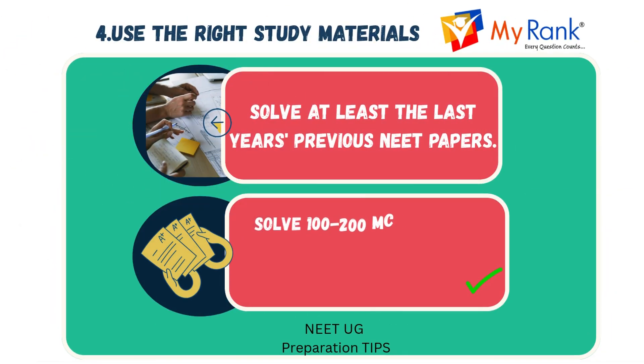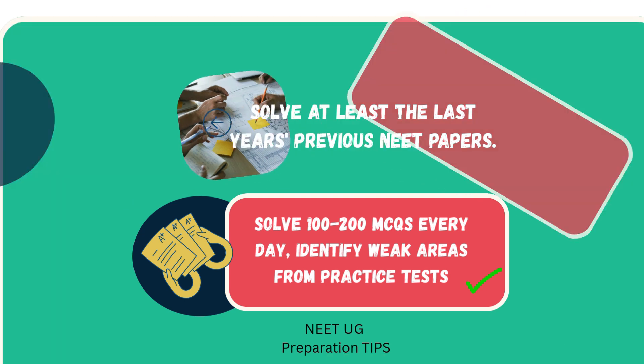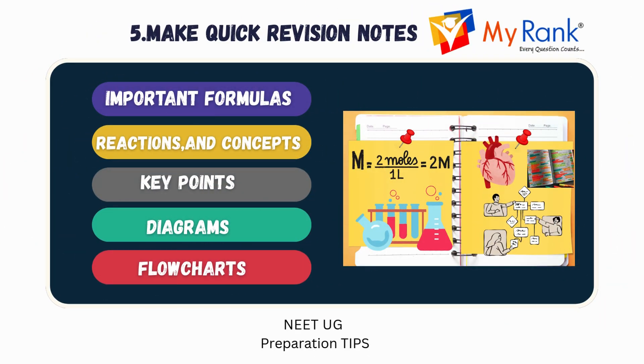Make sure to use the right study materials to maximize your preparation. Solve at least the last 10 years of NEET papers to get a feel for the exam pattern and question types. Try to solve 100 to 200 MCQs every day to improve your speed and accuracy. After each practice test, identify your weak areas and focus on strengthening them. Create quick revision notes that include essential formulas, reactions and key concepts that are frequently tested. Add diagrams and flowcharts to simplify complex ideas and make them easier to remember.